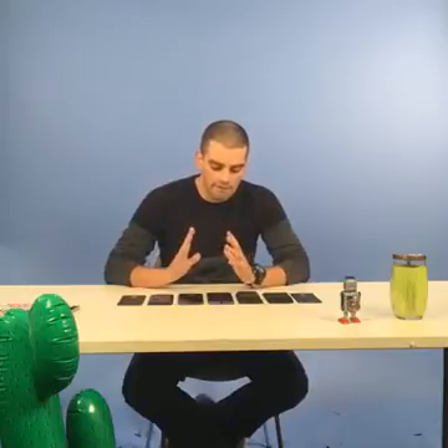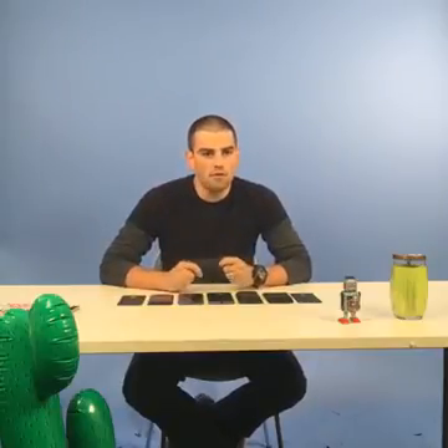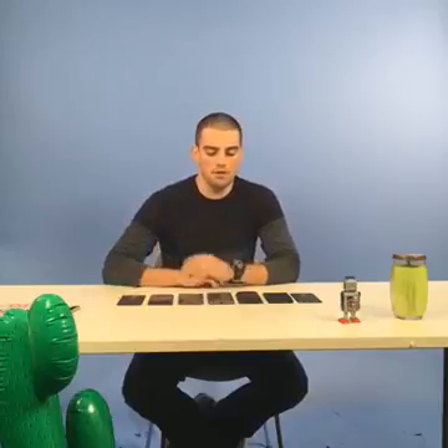Today we have the freshly launched Moto Z Force and Moto Z. Both are Droids for Verizon Wireless and they're made by Lenovo. They went up for pre-order yesterday and were originally announced last month at a glitzy event in San Francisco. Ashton Kutcher was on the scene and talked about the phones and their modular functionality.